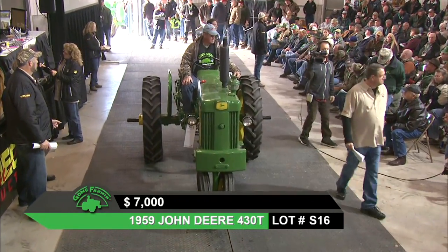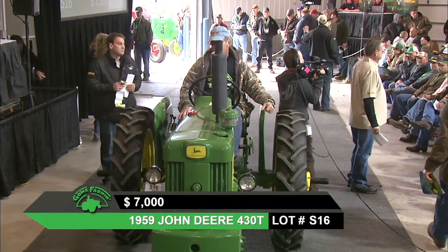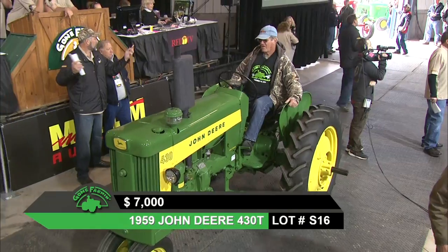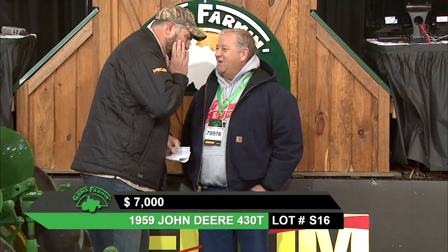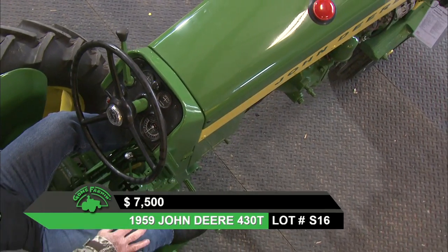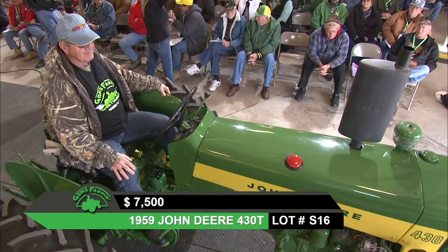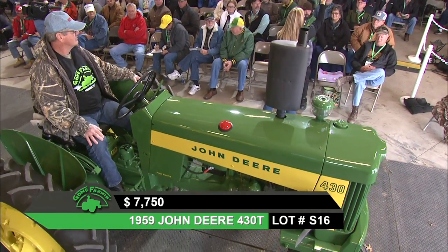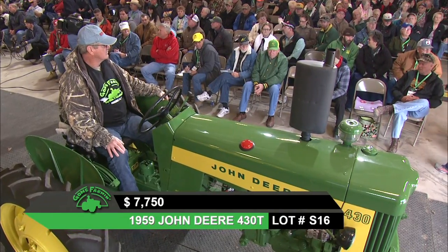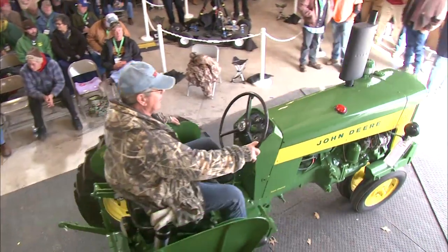We're just at $7,000 now on this 1959 430T. They are lining them up outside here at the Mississippi Valley Fairgrounds. We want to thank everyone watching via RFD-TV. People have told me they see tractors here they don't see at tractor shows half the time — it's like coming to a show and actually getting to hear them run. At $7,500 on this 430T, closing it out at $7,750.